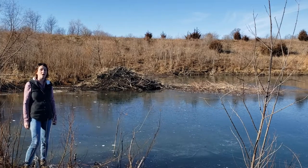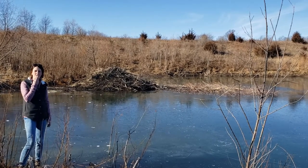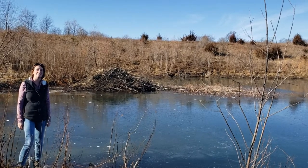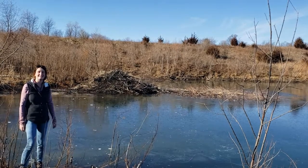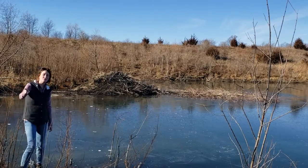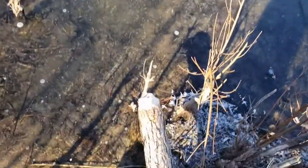Now most of you know the one classic trait of beavers are their really cool front teeth, right? They have those special incisors coated in orange enamel to help them build their shelter and to get their food. And you can even see some of the beaver chews all along this pond from them cutting down some trees.